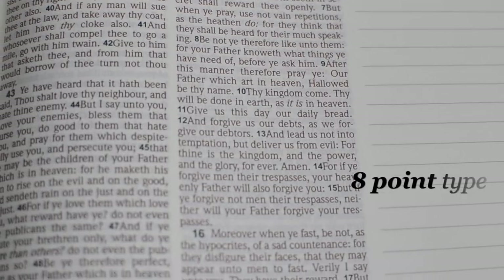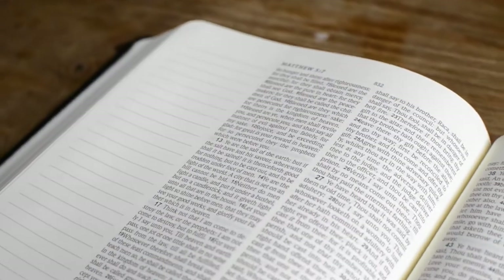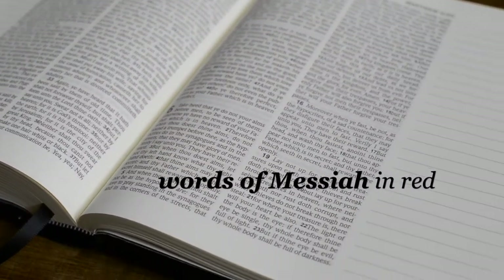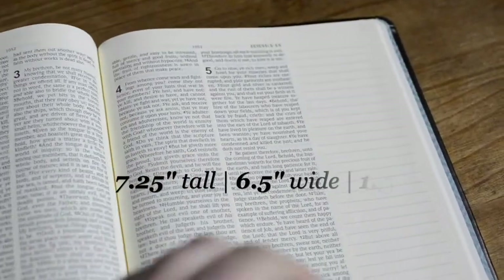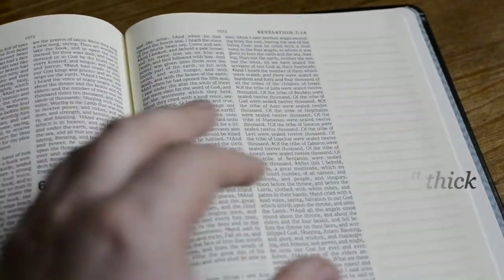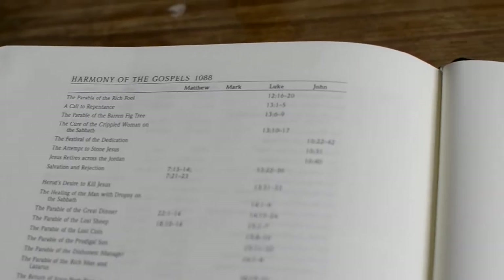This is the eight-point type, very readable. These are the actual measurements. It comes with different extra features like the Harmony of the Gospels in the back.